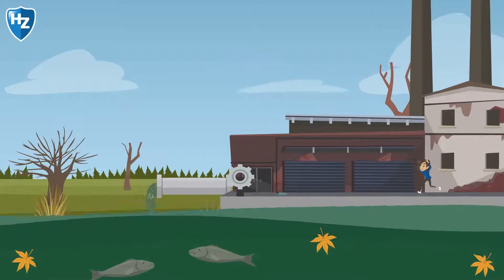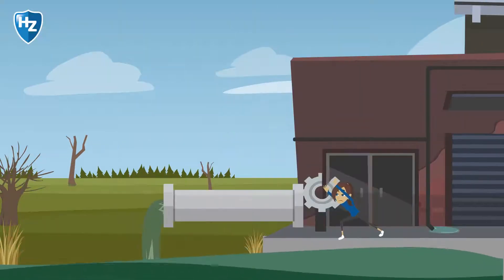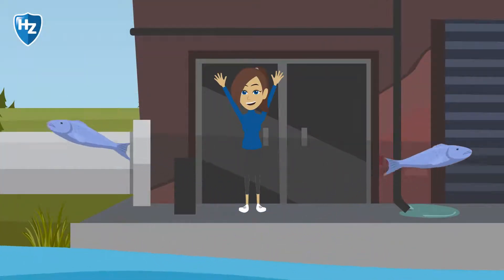In the Aquatic Ecotechnology study track, you learn which plants and animals live in water. You use this knowledge to solve problems in water environments and to ensure there is enough good quality water available.